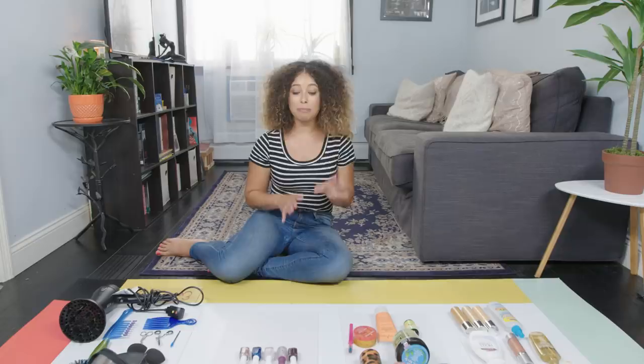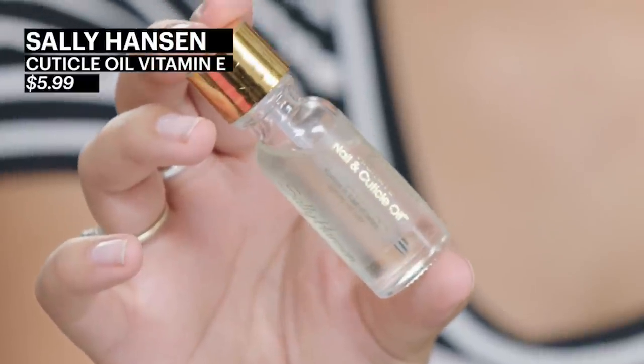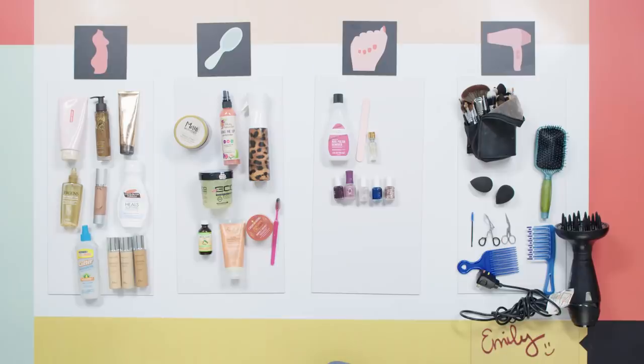I don't really do a lot with my nails, but I do use a cuticle oil every night, or I try to. I keep it on my bedside table so that I remember. It's like moisturizing your fingertips — everything needs moisture.